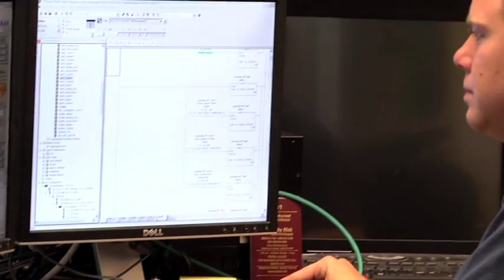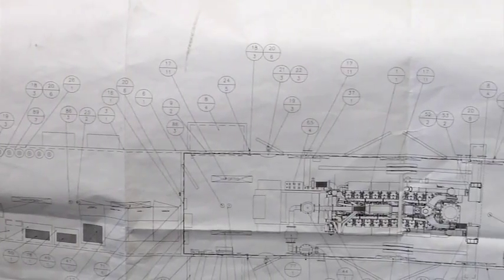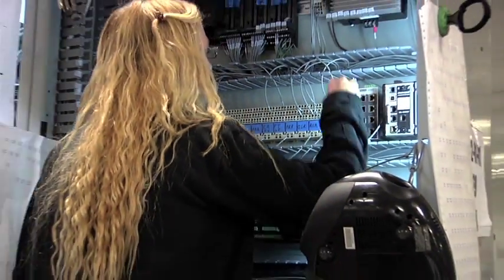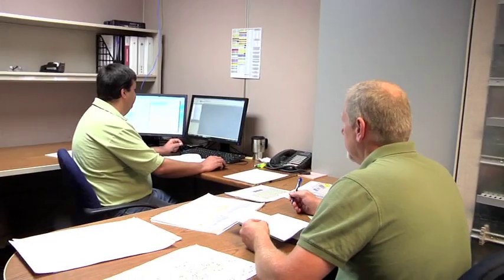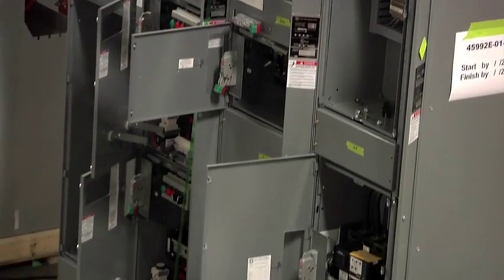Engineering excellence is at the heart of every Enercon project. Each project is custom-engineered to the end-user's exact specifications and requirements. We take the time to evaluate the entire power system, and we work closely with the customer in developing initial concepts prior to completing the engineering and design stages.